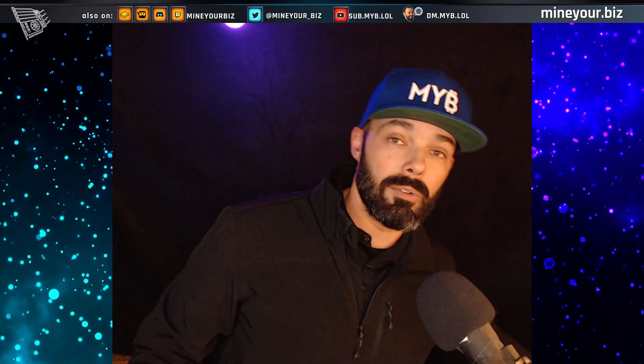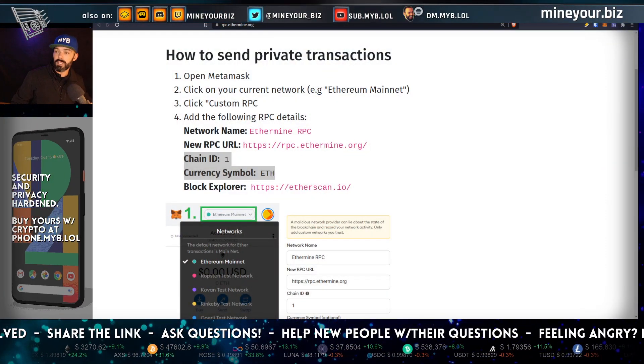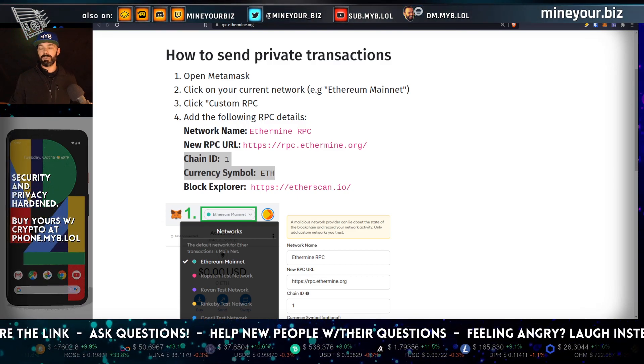We'll be doing some wallet how-to's and wallet reviews in the near future. You've already seen me do a couple of reviews on wallets like the SecUX and the Ellipal. I'll give you a hint though — a lot of it has to do with putting the user in full control over what happens in their usage of the blockchain.